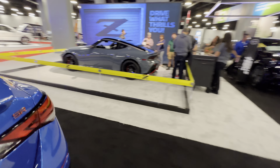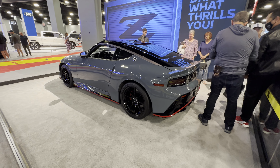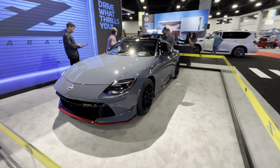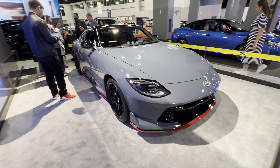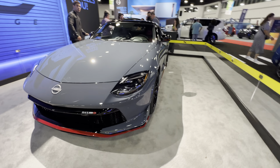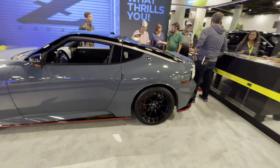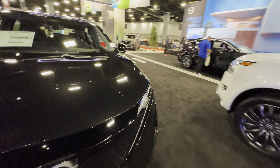And here we have the Nissan Z. This is the Nismo version. This was highly anticipated and finally it's here. I'm not sure if it's already available at dealerships, but it's quite beautiful.